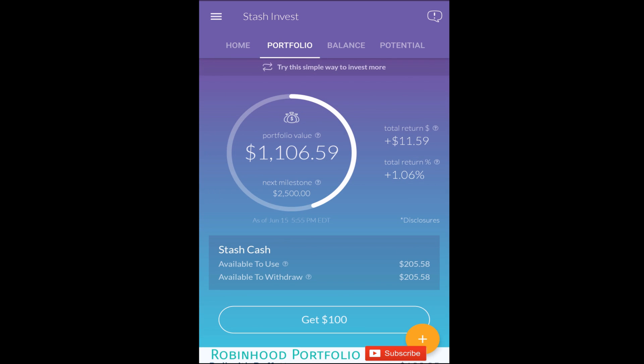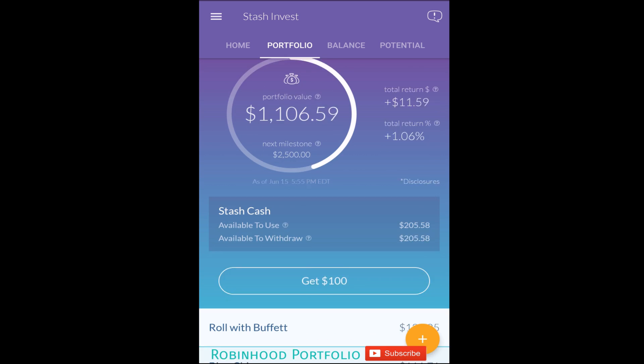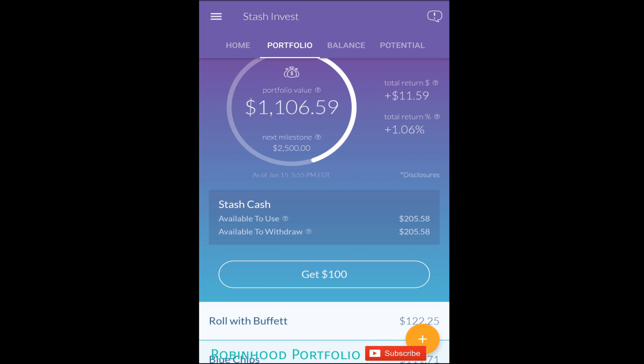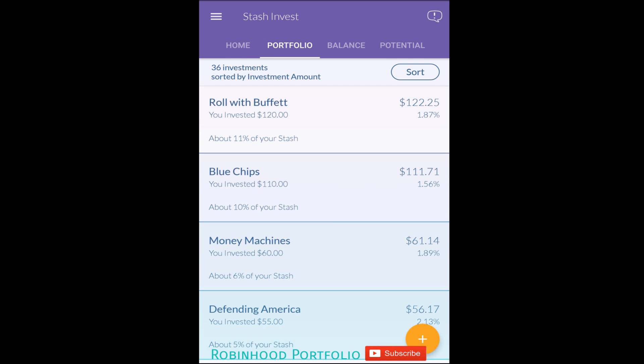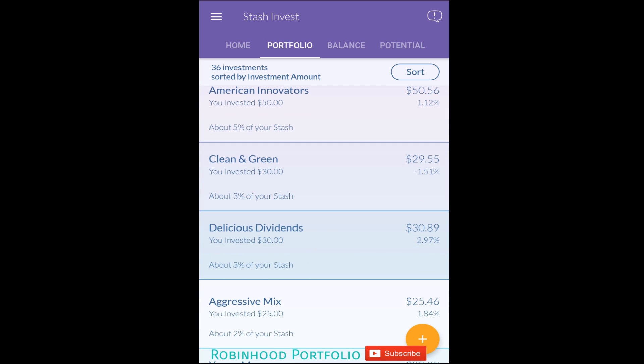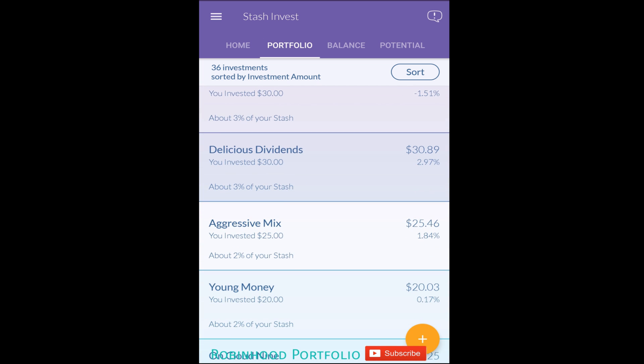'Retail Therapy' is down 2.12%. So far so good with the portfolio — I'm simply testing out the available investment options. Moving forward, I'm thinking about taking this money out of Stash Invest, putting it into Robinhood, and buying one share of each of these investments. That's probably the wiser approach.